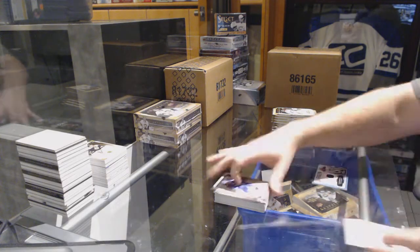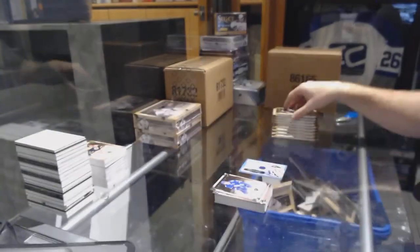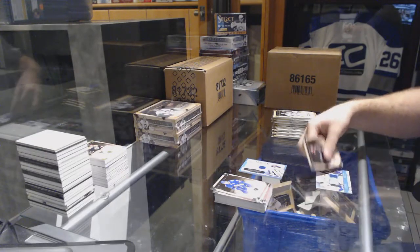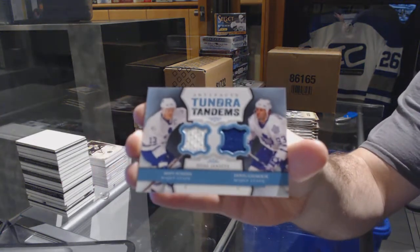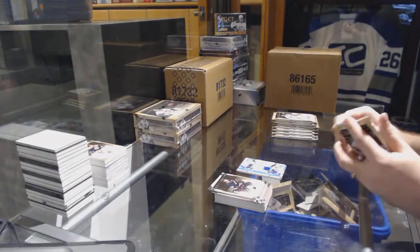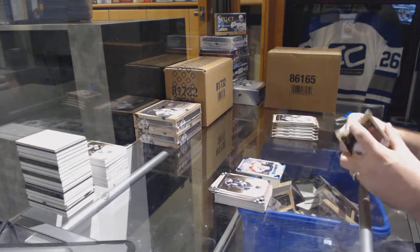We've got for the Oilers, Nikolai Khabibulin. For the Maple Leafs, Tundra Tandem dual jersey of Gilmour and Sundin. We've got for the Florida Panthers, 85 Sapphire, Nick Bjugstad.